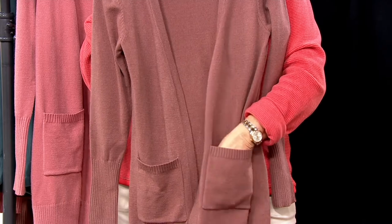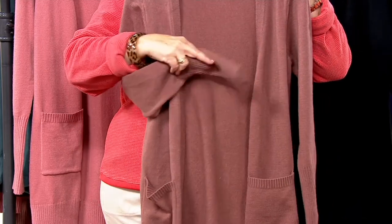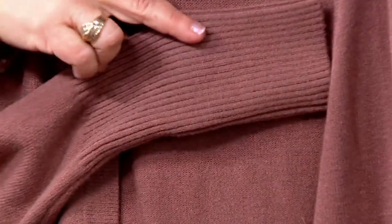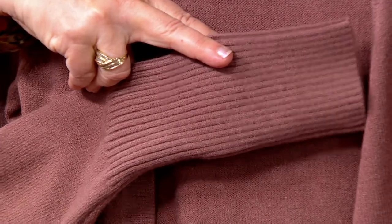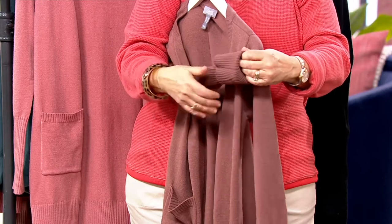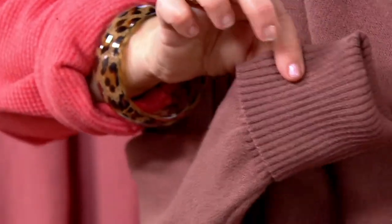It is a full fashion sweater, meaning it's done on a knitting machine — nothing cut and sew about it. I love that long rib cuff; I think that's very modern and youthful. If you want to turn that up, you can. When you put that on your arm, you'll see how cool that really is with that longer rib trim.